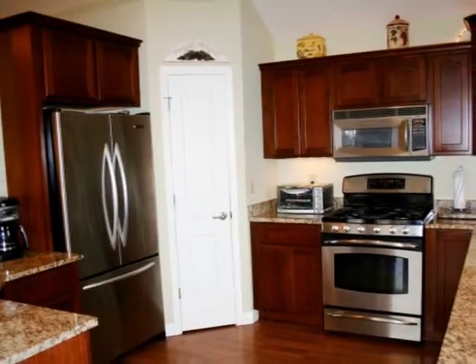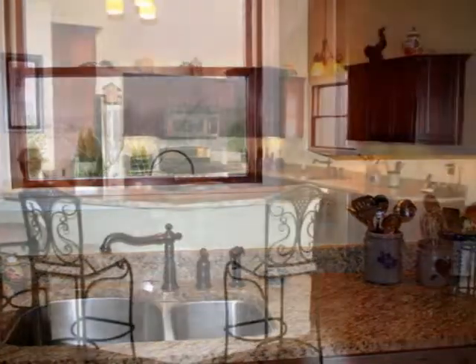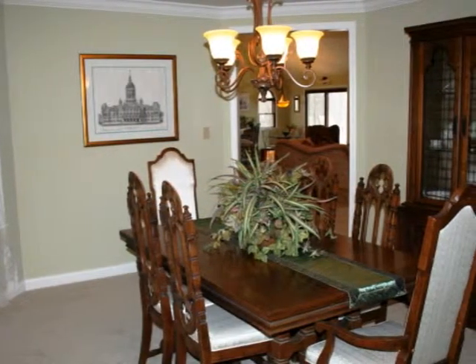A kitchen with all the amenities and high-end finishes. Looking out over the property, this is a very versatile space — currently used as a dining room but could also be a den.